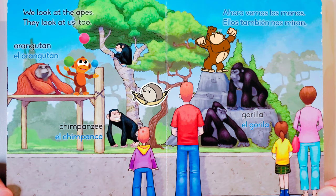We look at the apes — they look at us too. Orangutan, chimpanzee, gorilla. Ahora vemos los monos, ellos también nos miran. El orangután, el chimpancé, el gorila.